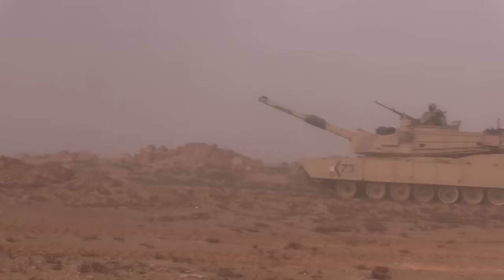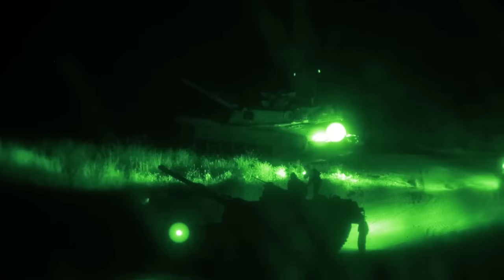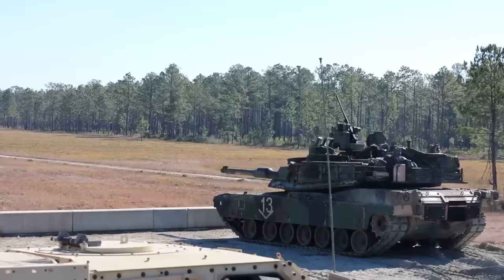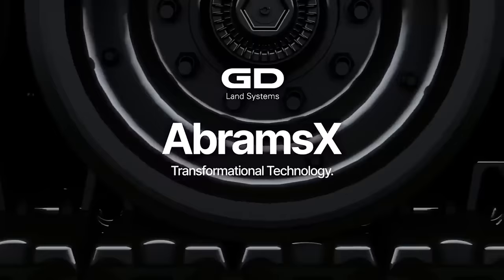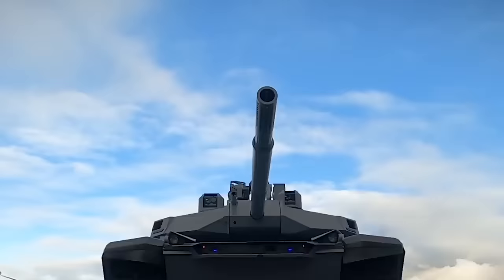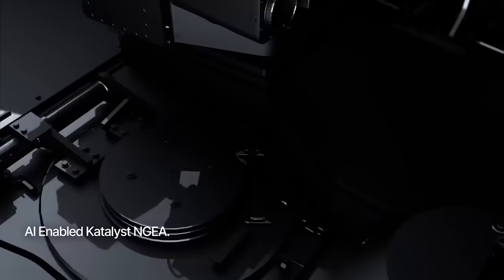The venerable M1 Abrams has been America's main battle tank for more than four decades, thanks to a long series of incremental upgrades that have allowed it to remain one of the world's most fearsome pieces of armor. But as foreign militaries roll out next-generation smart tanks that shoot, move, and communicate on a whole new level, General Dynamics is pitching something new — an Abrams for a whole new era of warfighting. Let's talk about the Abrams X.